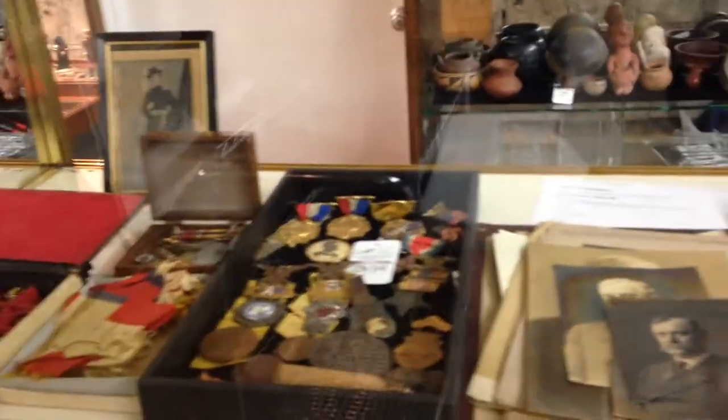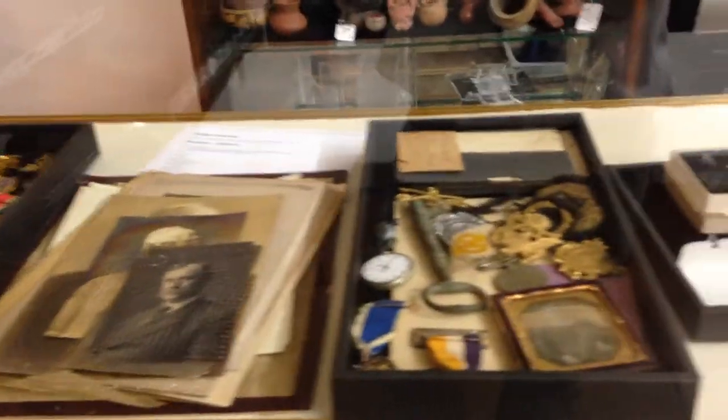Swarovskys. Nice collection of GAR medals — all from one person, one family.